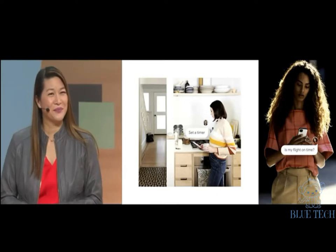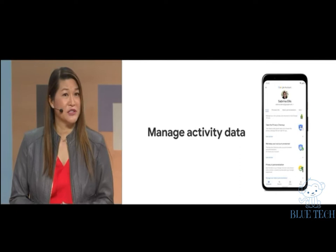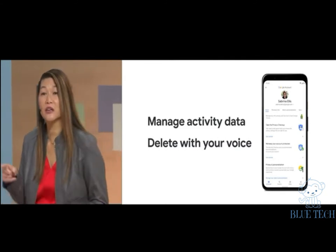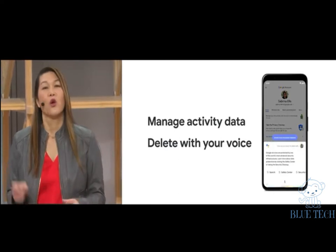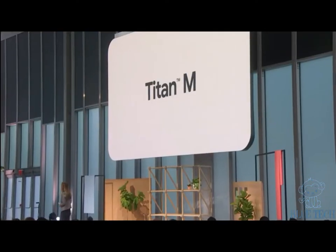You also have new ways to manage your data: choose a time limit for how long you want your activity data to be saved in your Google account, or just tell the Assistant to delete everything you said to it today or this week and it will. You can ask, 'Hey Google, how do you keep my data safe?' We're taking the same care to protect your on-device data with Titan M and other security features. Last year's Pixel 3 scored the highest for built-in security for a smartphone according to Gartner. We built Titan M into Pixel 4 to protect your most sensitive on-device data — like your passwords, your OS data, and now your face unlock model.